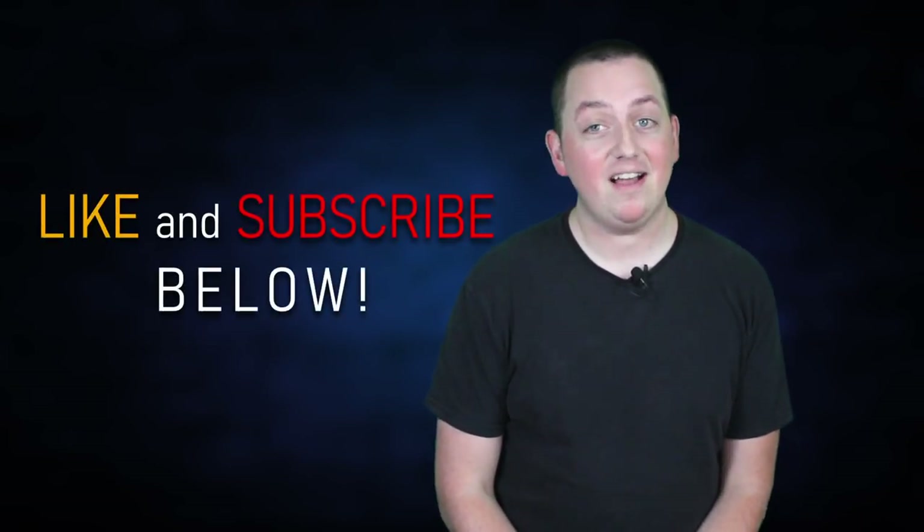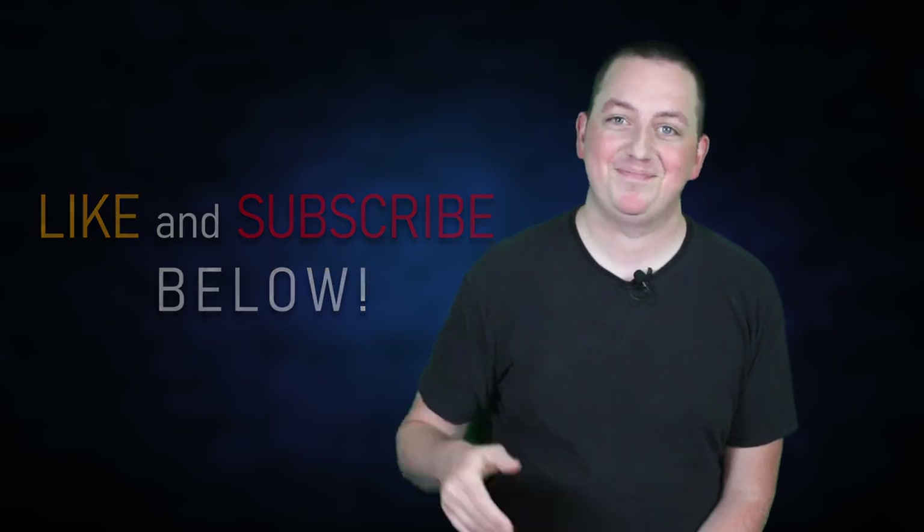But that's all for now. If you enjoyed this, subscribe to this channel and I will see you in the next video. Goodbye.